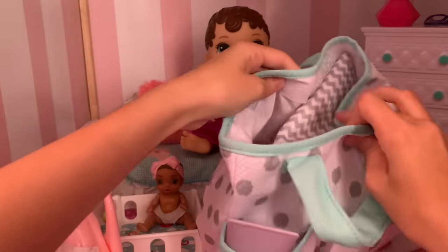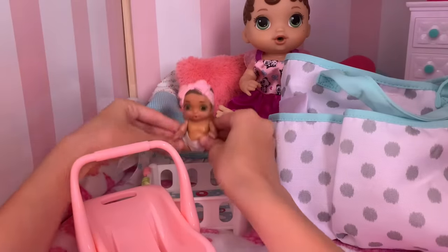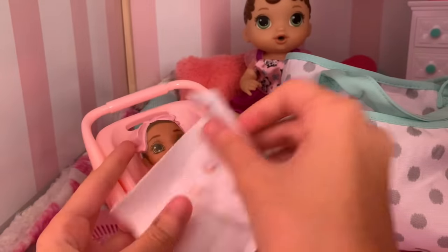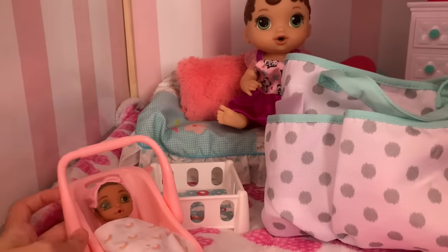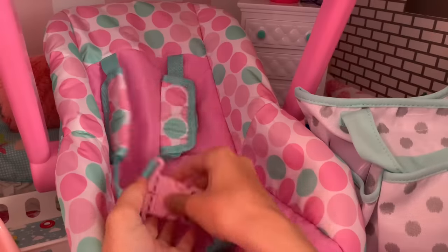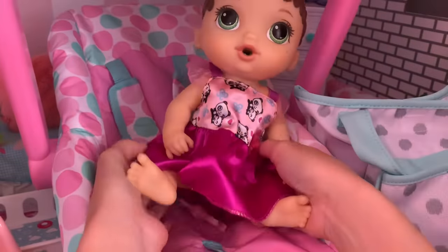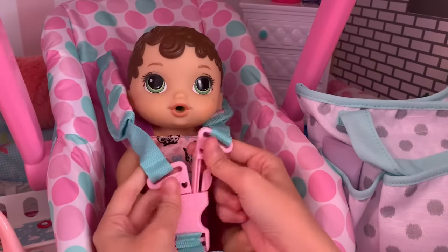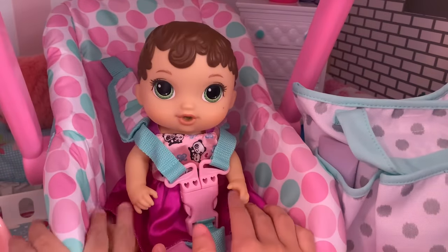Okay so that is about everything they are going to need for daycare today. Now I need to get them into their car seats. Come here Lily, let's get you in your car seat. Here you go, let me get you your little blankie. There you go. Okay little baby Lily's all ready to go. Now I need to go get Zoe's car seat. Here it is — it is huge compared to Lily's. Let me just open up the buckle. Come on Zoe, let's get you inside now. All right there you go Zoe, you're all ready to go.